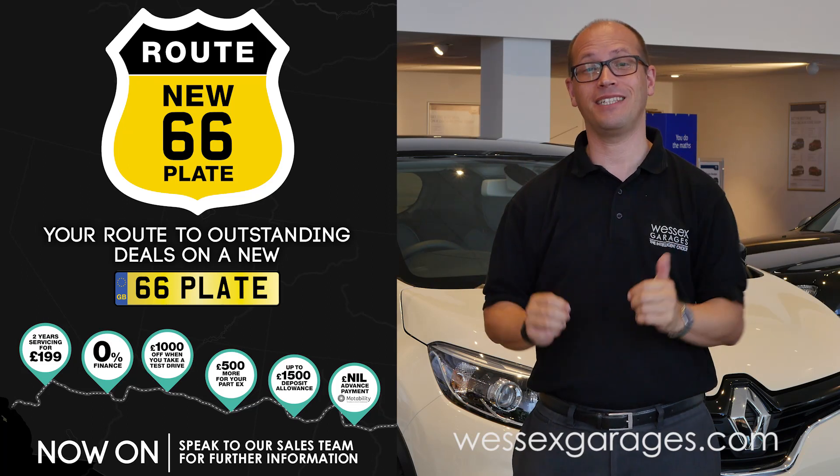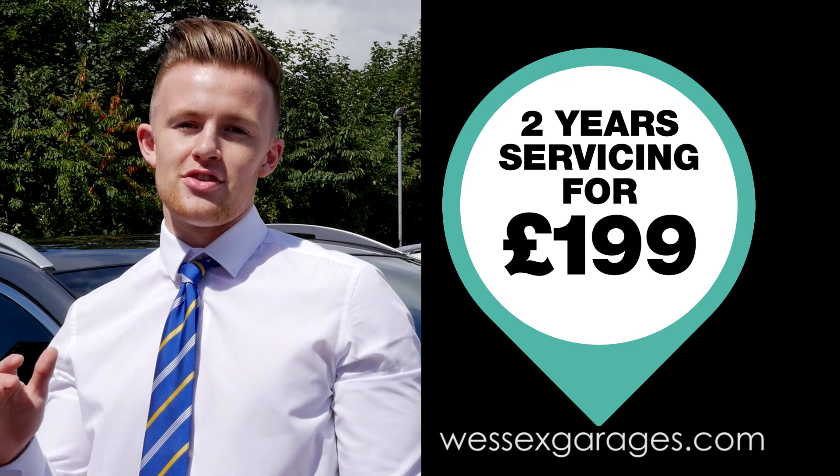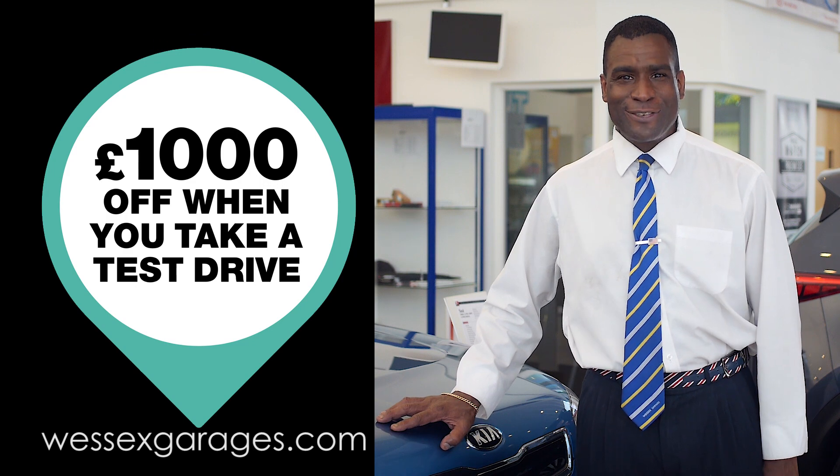At Wessex Garages we have six amazing offers on 66 plate cars. Two years servicing for £199. 0% finance. £1,000 off when you take a test drive.